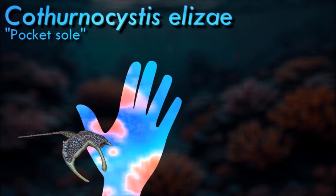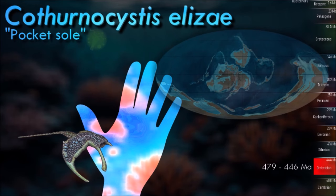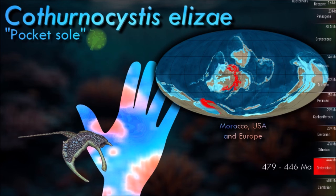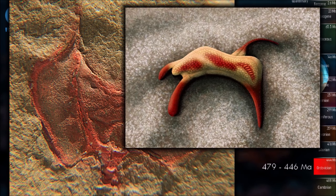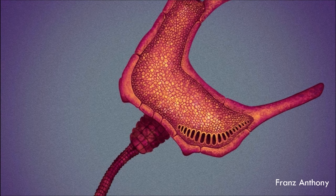Cothurnocystis was part of a group of bizarre marine animals called stylophrans. With their flattened bodies, single-segmented tail-like appendages, and complete lack of any type of true symmetry, stylophrans looked more like alien lifeforms than any sort of known animal group, but the structure of their calcite armor plates suggests they were actually part of the echinoderms. Some forms show evidence of pharyngeal slits, an ancestral trait to all deuterostomes that was lost in other echinoderms.